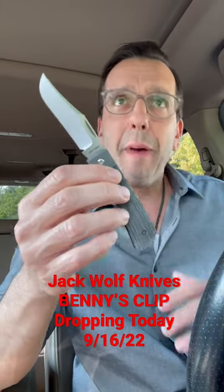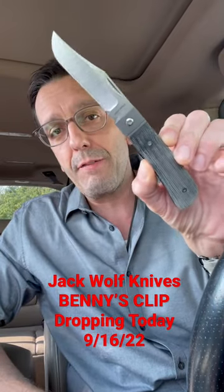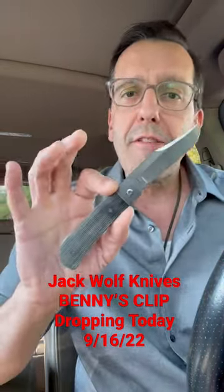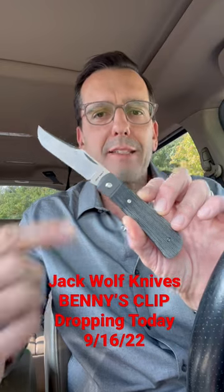Now I have some evidence to back some of that up. You figure it out. This thing is awesome, and you will impress your waiter if you pull this out when he hands you your steak. So no doubt, go to your favorite knife purveyors and check out where you can get the Jack Wolf Knives Benny's Clip. This thing is amazing. Take care.